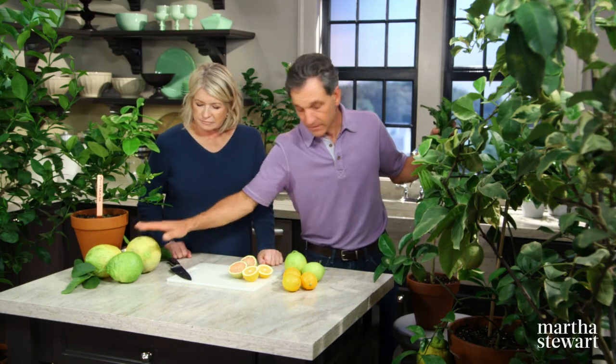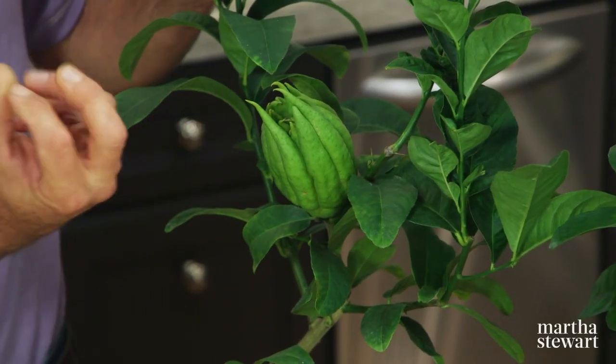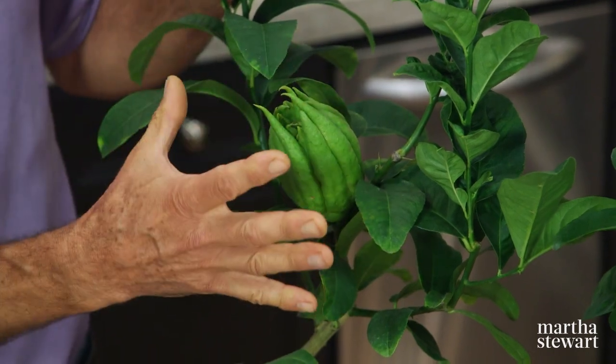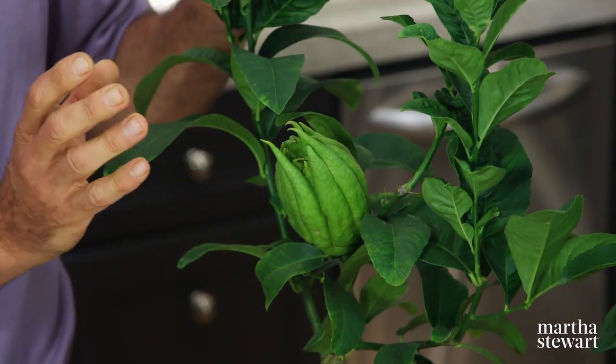Then we have a citron, which is the hybrid off of that, and this is the Buddha's hand. Look at all the fingers on that particular fruit — and this is actually like a Buddha's fist. When they grow them commercially, the fingers come out, so you'd find them in the store around Christmas time with the fingers coming out. This is actually a citron, but it has really no pulp inside — it's just the rind that you eat. Many chefs are just grating that into food; it's quite delicious. This has a sweet, sweet rind to it. It'll ripen more at Christmas time.